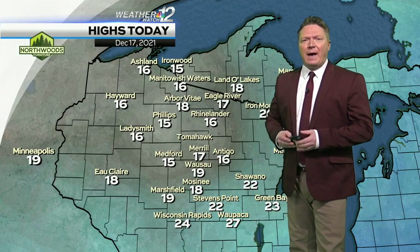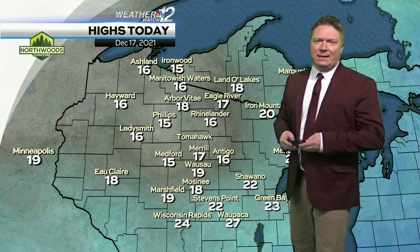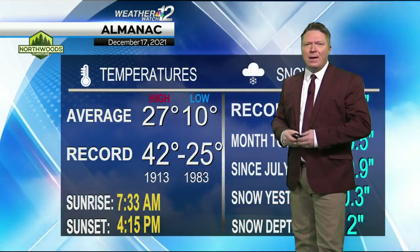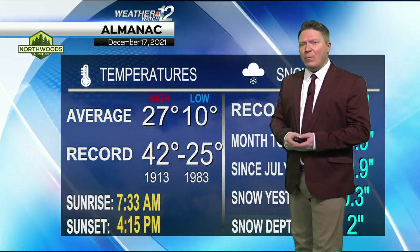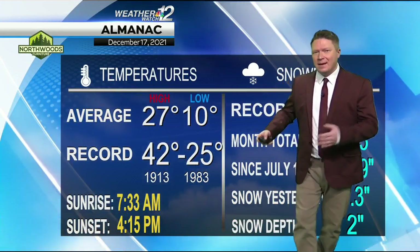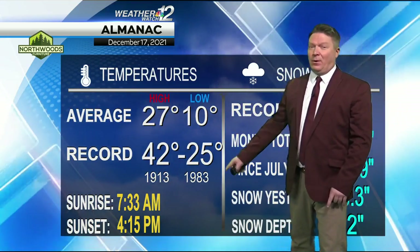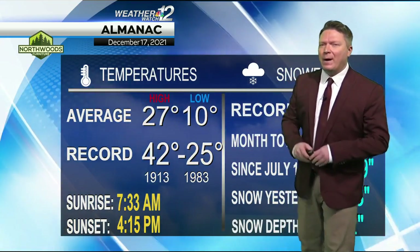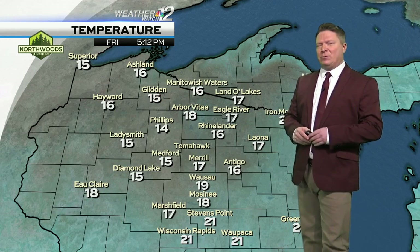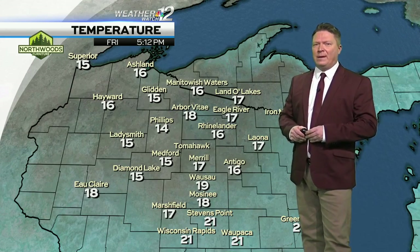It's Friday with high temperatures near 16 today — that's about 11 degrees below the average high temperature this time of year of 27. The average low is 10. The record low was 25 below back in 1983. The sun sets earlier at 4:15. By the way, next week we start gaining daylight. Temperatures out there now are basically at the highs for today, because these are actually going to rise a little bit tonight as we have cloud cover entering the area and then a little bit of snow forecasted overnight.